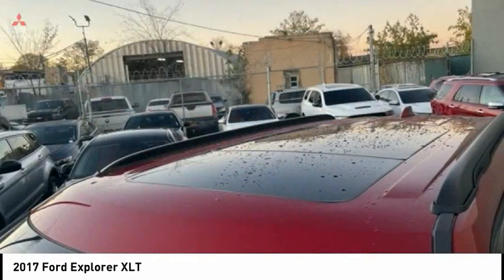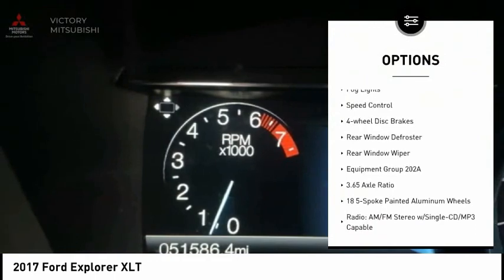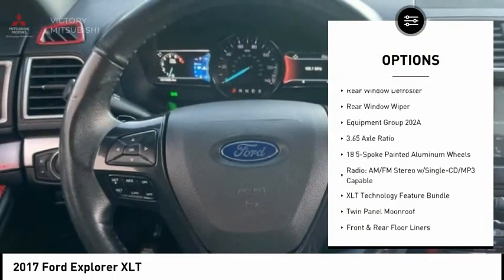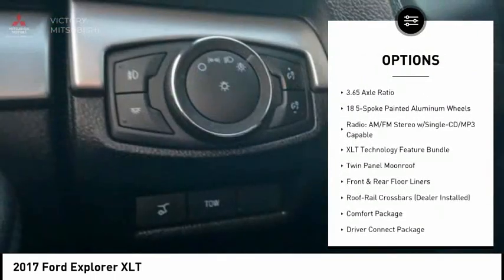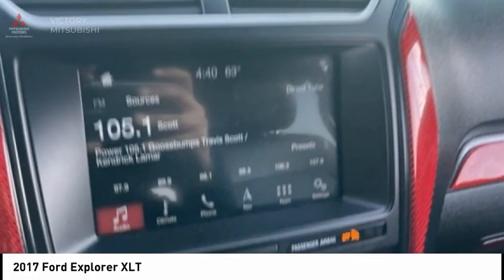Here are some of this vehicle's great options: electronic stability control, alloy wheels, brake assist, traction control, remote keyless entry, fog lights, speed control, four wheel disc brakes, rear window defroster, and rear window wiper.